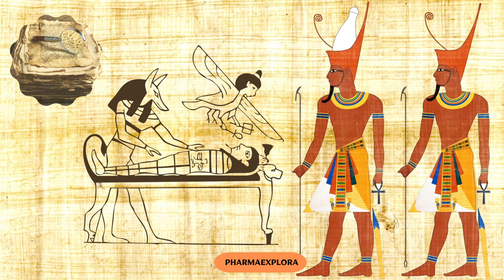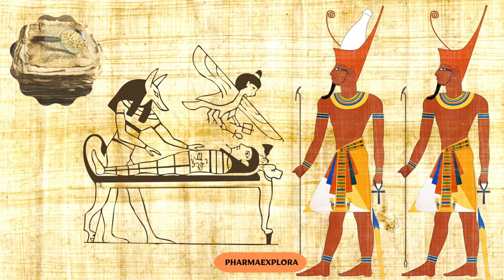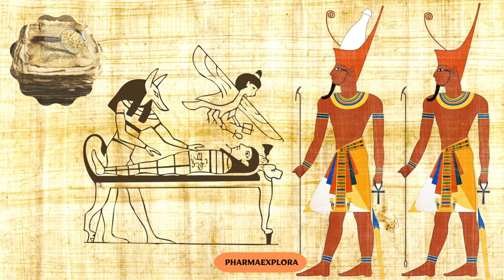Step back more than 3,500 years into the heart of ancient Egypt, where we encounter one of the most comprehensive medical documents. This incredible document is a priceless window into the medical knowledge and practices of that era.